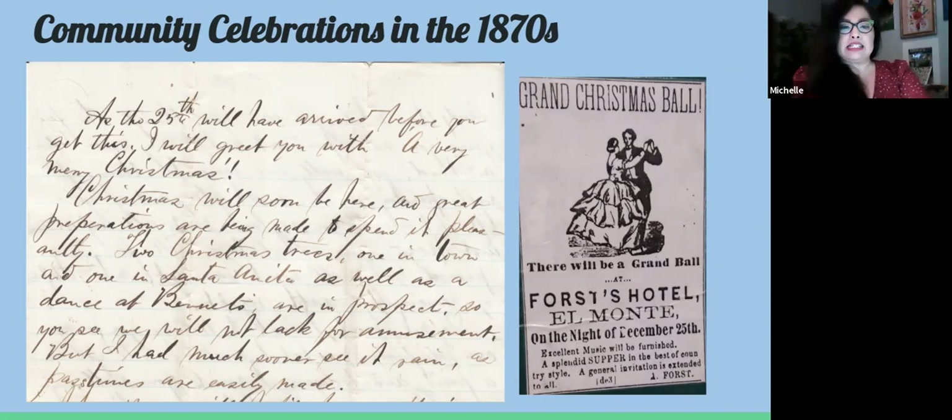Regarding community celebrations in the 1870s, Christmas dances and balls became more prominent in the U.S. A letter written by Joseph Walter Drown, adopted by the Temple family, writes to John H. Temple — one of the grandsons of the man who owned the home with the tabletop Christmas tree — in 1874, while John was away at school. Joseph describes the festivities in town: Christmas balls, Christmas dances, and two Christmas trees to be decorated in the local town of Almonte. He was possibly referring to the grand Christmas dance advertised at Fort's Hotel on the night of December 25th.